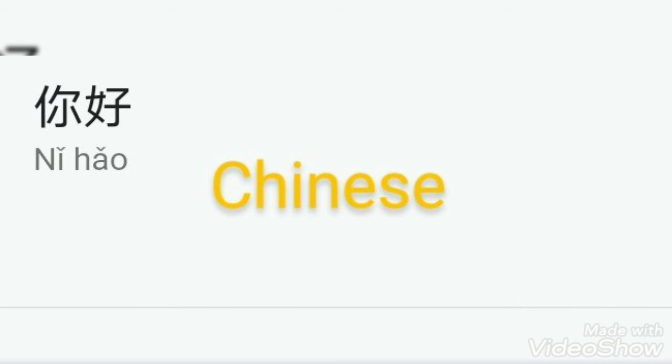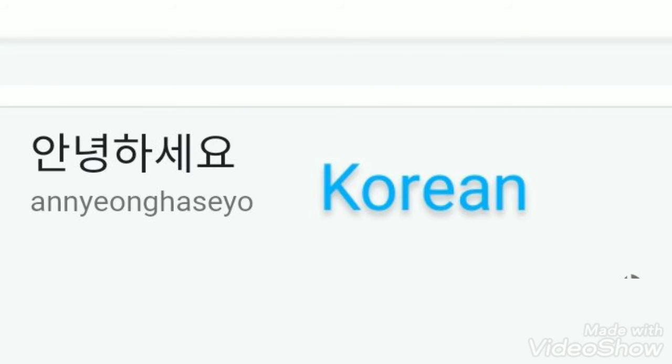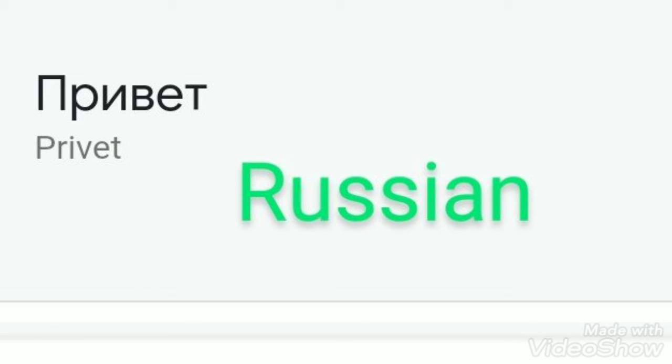Number five, Japanese: Konnichiwa. Number six, Korean: Annyeonghaseyo. Number seven, Hindi: Namaste. Number eight...